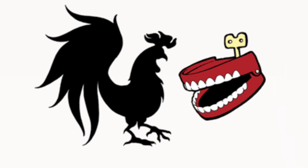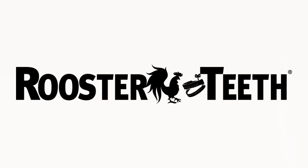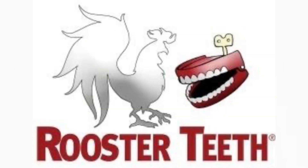2003 to 2023: there is a black drawing of a rooster, and to the right of it, there is a red, black and white drawing of a mouth. Here is the print version, the horizontal version, the print version of the horizontal version, the silver version, the silver version with the name, and the intro.